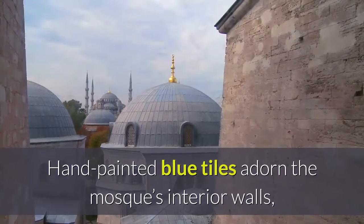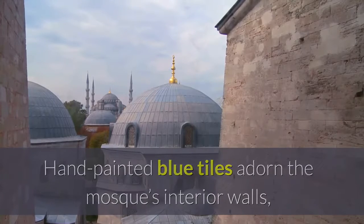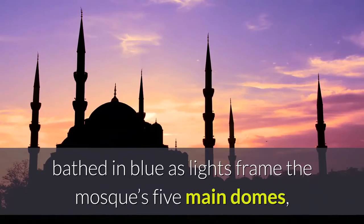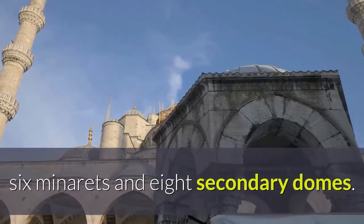Hand-painted blue tiles adorn the mosque's interior walls. At night the mosque is bathed in blue as lights frame the mosque's five main domes, six minarets and eight secondary domes.